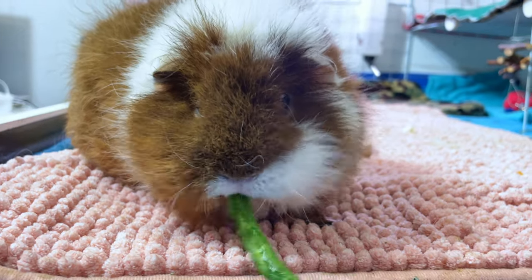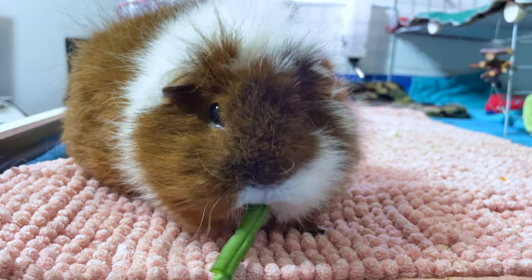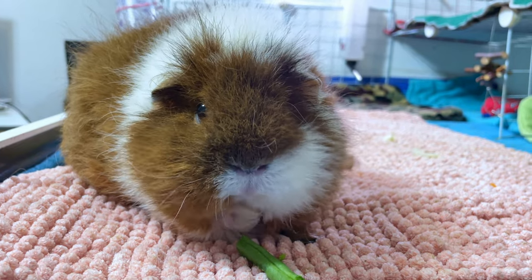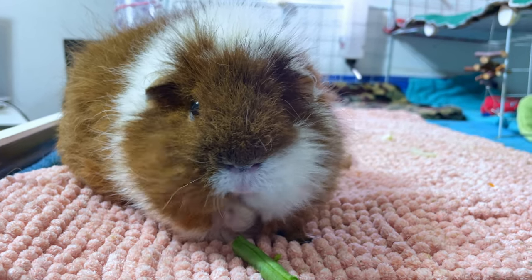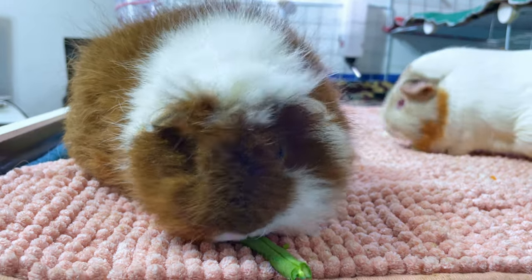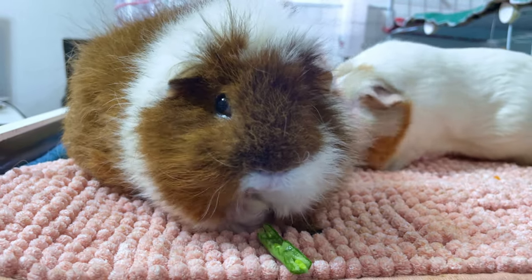Some guinea pigs, like pumpkins, may feel bloated the next day if they eat too much. One misconception about green beans is that they should be cooked before serving because they are too hard. In reality, they must be served raw — one or two beans per guinea pig, no more than twice a week.